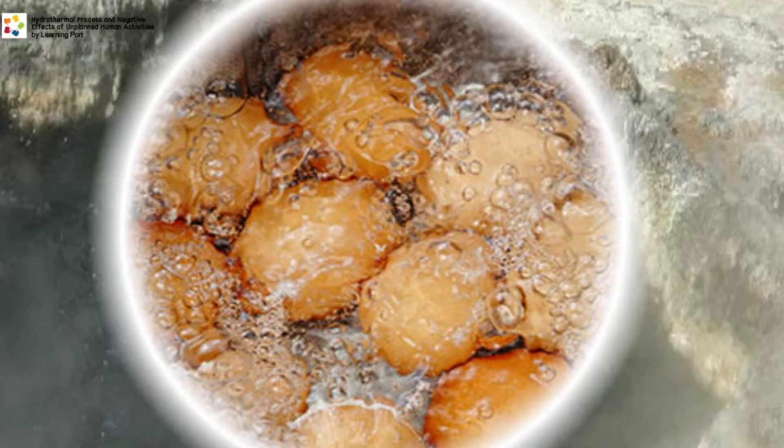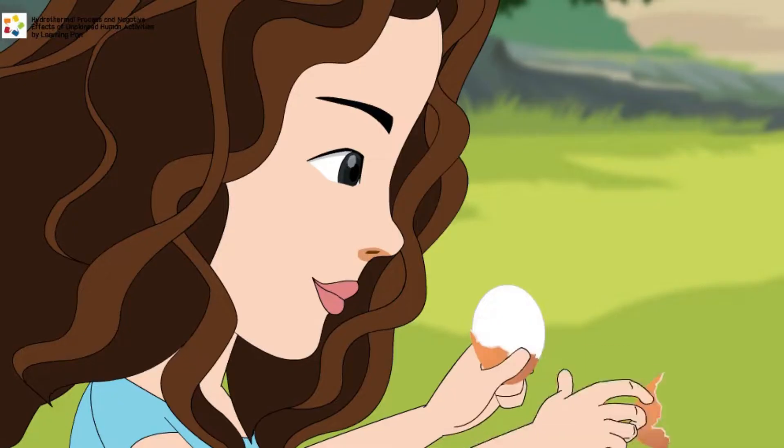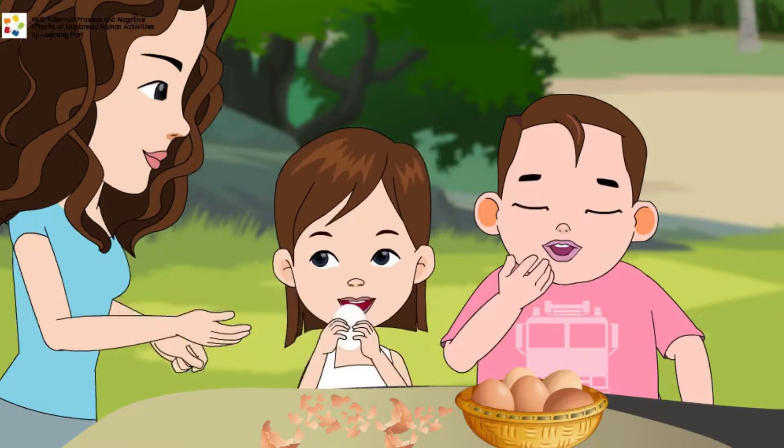After about ten minutes, she takes out the basket of eggs. Their mom then gingerly picks up one egg, cracks it, and peels off the shell and passes the hard-boiled egg to Jane.